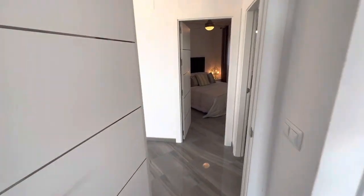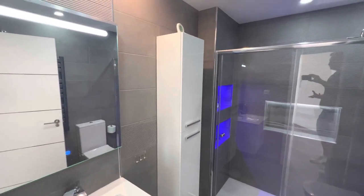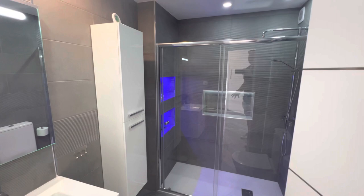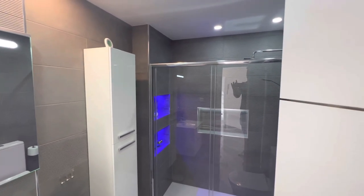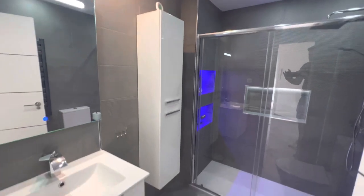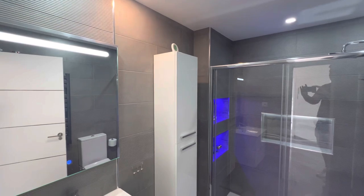The bathroom here is a complete showstopper. This is the bathroom that the builder uses to advertise, unsurprisingly, because it's just exceptional. You have the walk-in shower with the inset coloured storage areas. The cupboard is off the floor, as is the sink unit, to increase that feeling of space, and the flooring has been continued all the way through.